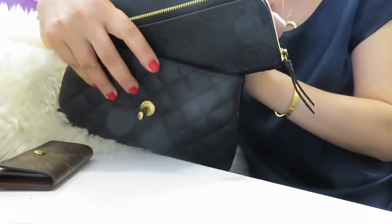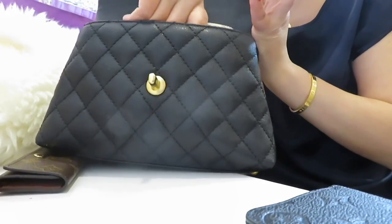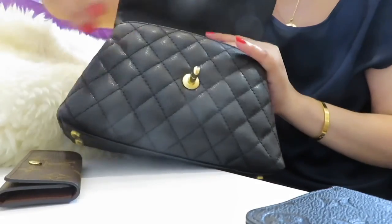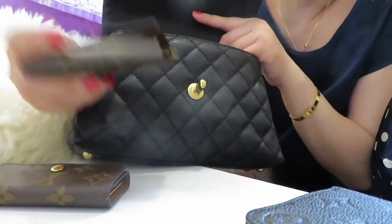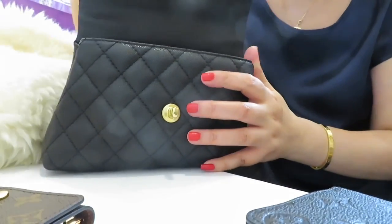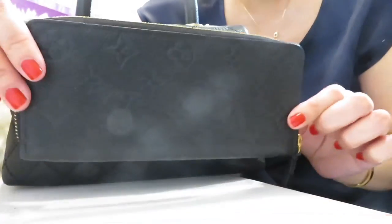The Compact Wallet definitely cannot go in — as you can see, it's too big. So let's try everything else: the mini Pochette can go in, then the key pouch, another key pouch, card holder, and four key holder. This one can also fit six key holders, but my key holder has a lot of keys — you guys know. Lastly, the cell phone — I'm a little bit of a struggle but I can fit it. So the only thing that doesn't go in is the Compact Wallet.